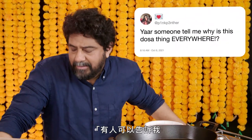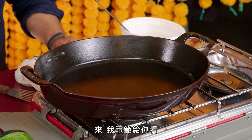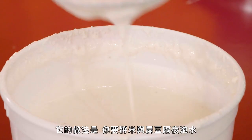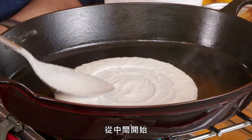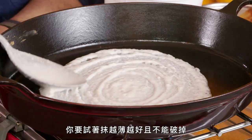At Pink Panther — someone tell me why is this dosa thing everywhere? Because it's delicious. It's quick and easy to make. Here, let me show you. First you need a thick metal cooking surface, preferably a griddle that's completely flat. Next, dosa batter — what it is is you soak rice and lentils overnight, then you grind them up and let them ferment. Then with a flat-bottom spoon, spread the dosa out starting from the center. You try to get it as thin as you can without tearing it.